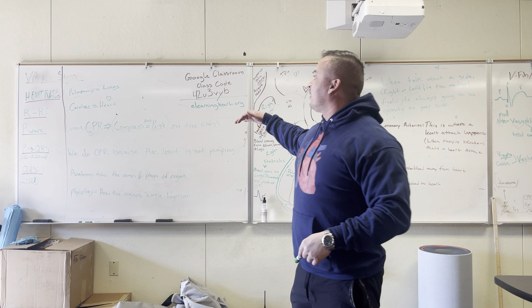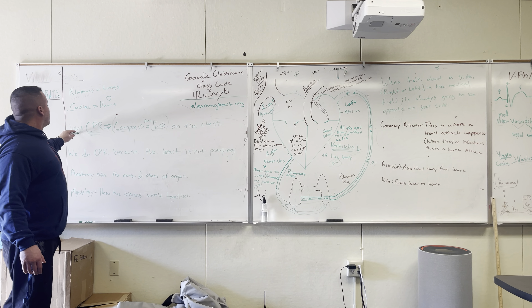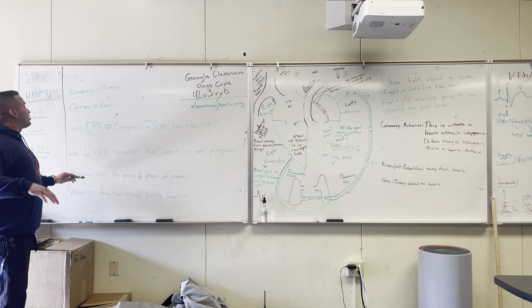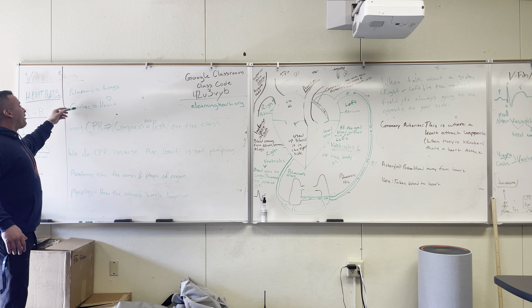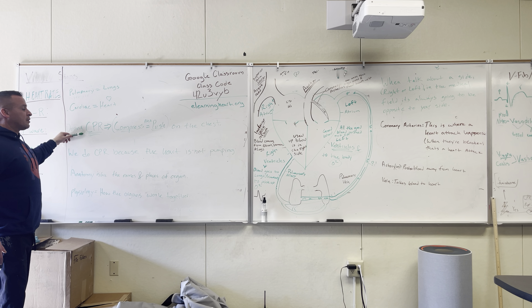So you've got your main points down. This is stuff you guys definitely have to know — just foundational stuff. Pulmonary means lungs, cardiac means heart. Know the basics of CPR, like what you're doing and why you're doing it.